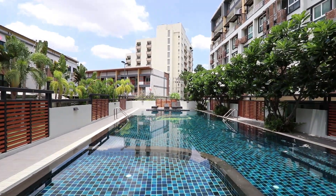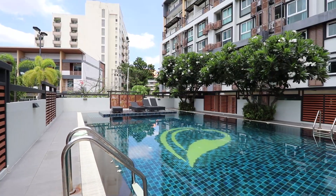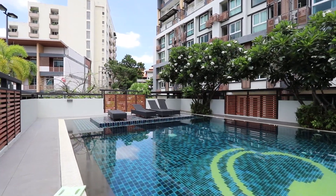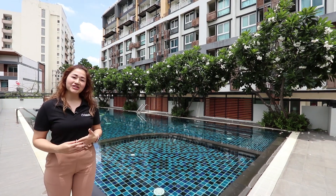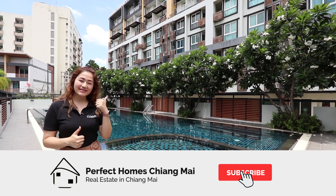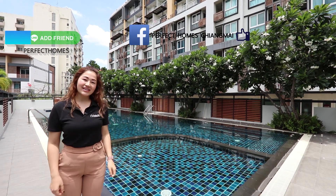This is the swimming pool. Look how beautiful and how clear the water is! Let me know what you guys think about this swimming pool — leave me a comment. Anyway, we're done for today. I hope you guys enjoy this video and this beautiful condo. If you're interested and would like more information, please leave us a comment or click the link below. Don't forget to like, subscribe, and share this video. Hit us on Facebook online — see you next time, bye!